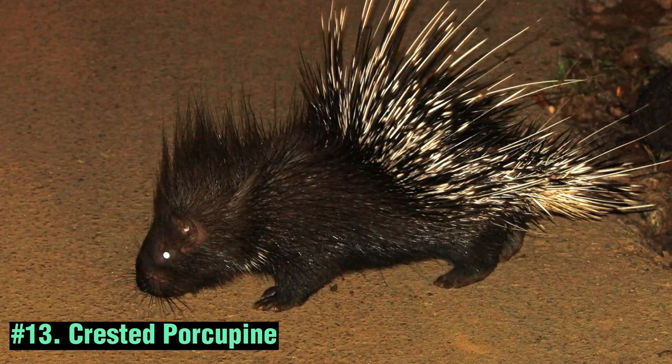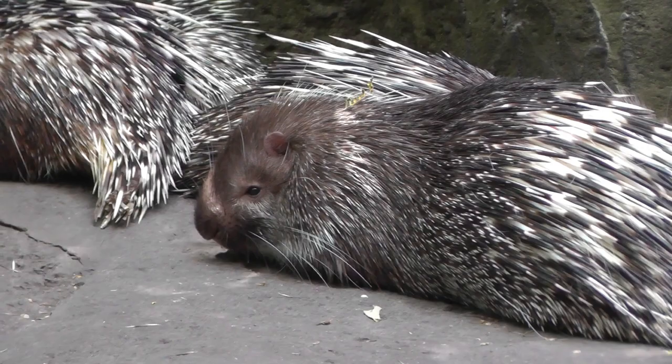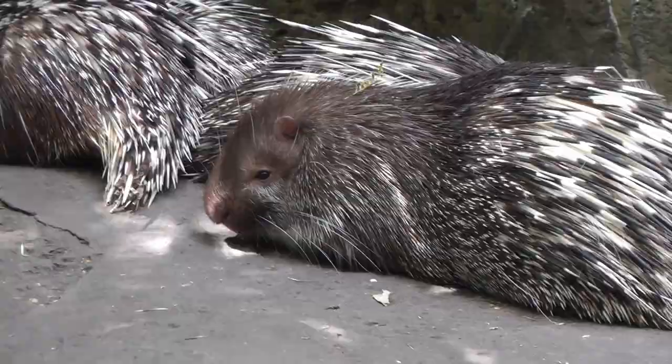The Indian Crested Porcupine is a species of porcupine found in various regions of Asia, including parts of Saudi Arabia. These large rodents are known for their impressive quills that cover their bodies, which they use for defense against predators.